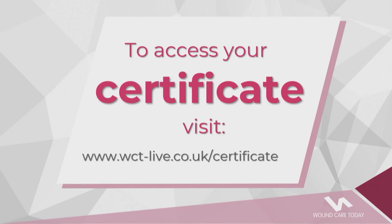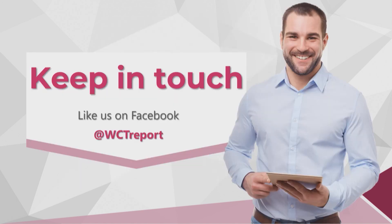This concludes our live training session. Any questions I was unable to get to today will be answered within the next 24 hours. I'd like to thank Myrnica for their support of this event. To access your certificate of attendance, please follow the link shown on screen. I hope this has helped you gain a better understanding of how to manage exudate. Please like the Wound Care Today Facebook page for details of upcoming events. Thank you for watching, and good evening.